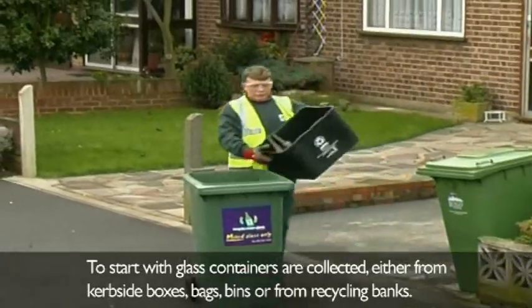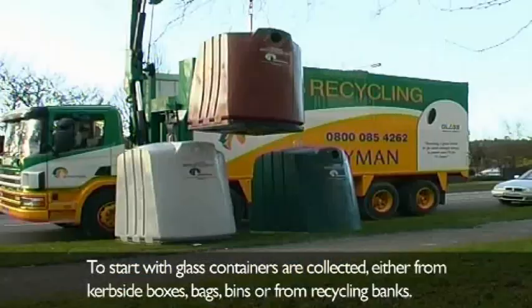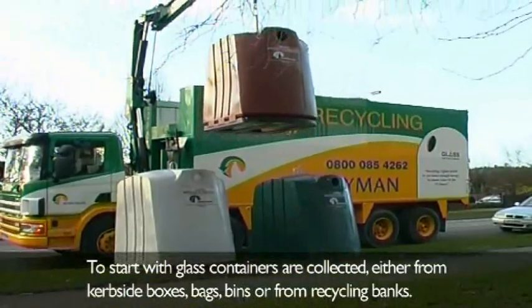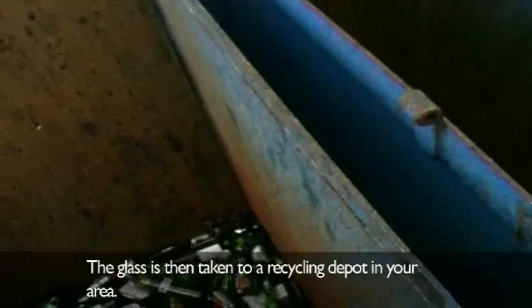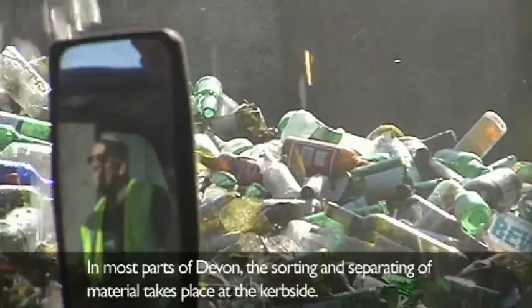To start with, glass containers are collected either from kerbside boxes, bags, bins, or from recycling banks. The glass is then taken to a recycling depot in your area. In most parts of Devon, the sorting and separating of materials takes place at the kerbside.